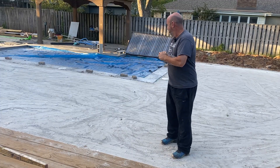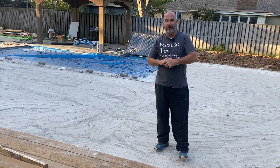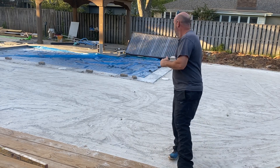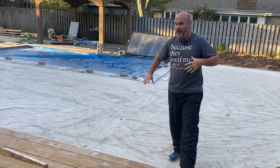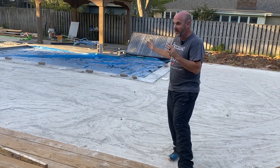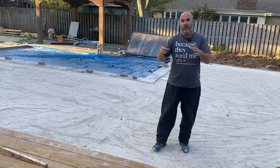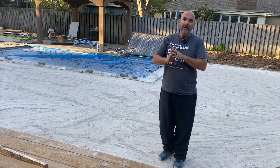Quick update: we've basically got this thing ready for turf, and the turf is on a truck about three hours away from this site. Hopefully by next week we've got the turf installed. This backyard is finally looking pretty much finished, but I've got a quick hitter video for you guys today.